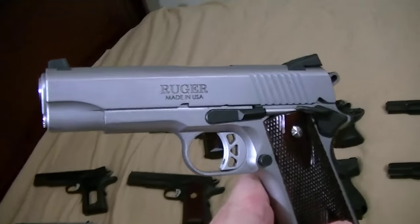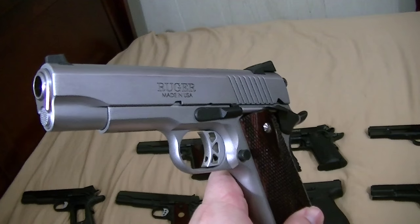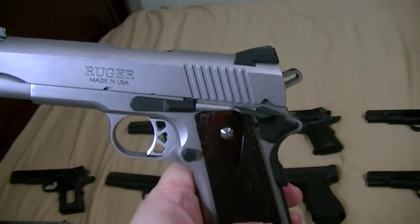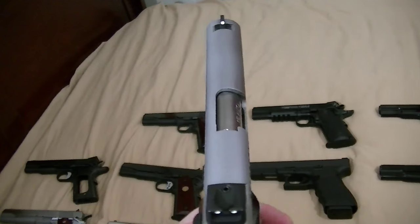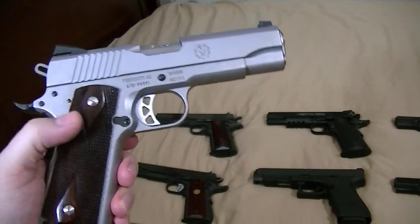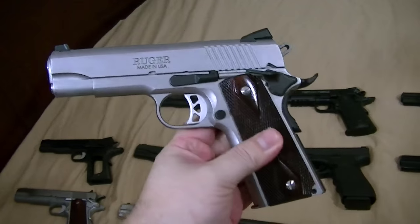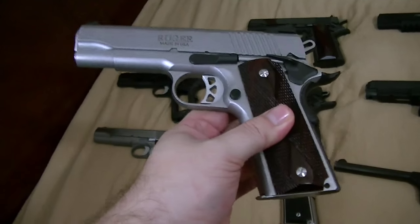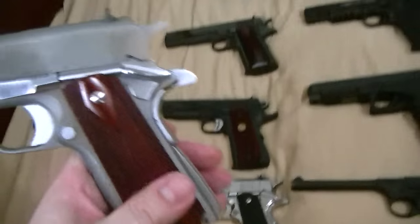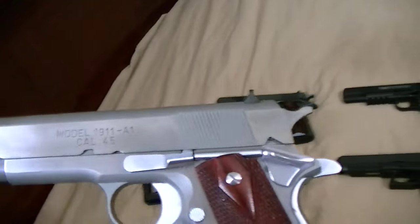It's a Ruger SR-1911 Commander length. Got a lot of little enhanced features on it — beaver tail, extended safety — of course it does have a lot of MIM stuff as well. Still a nice little shooter for a Commander. Carries a little bit better than the full size. And the Combat Government is .45 ACP if I forgot to mention that.